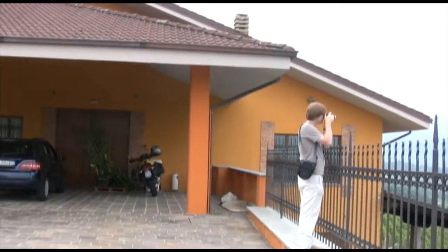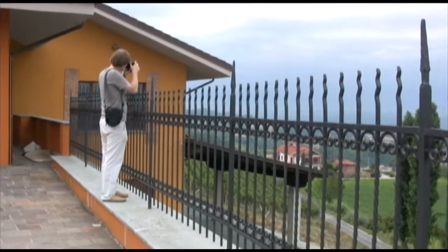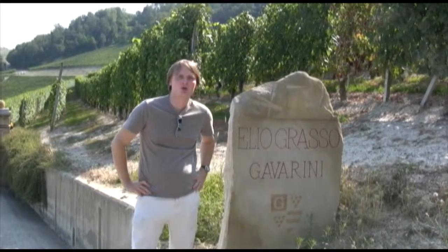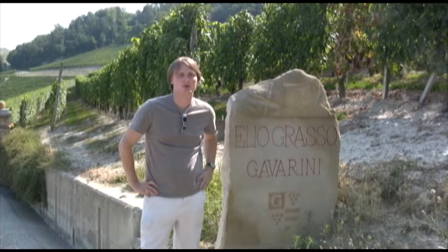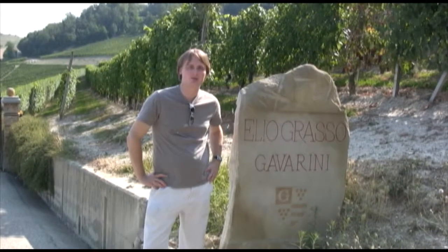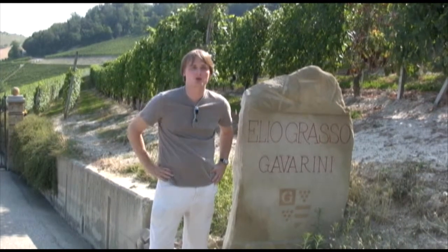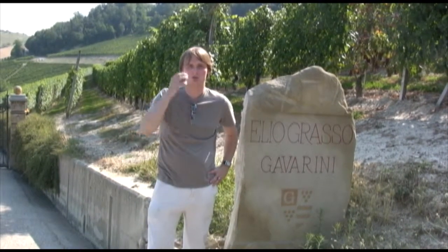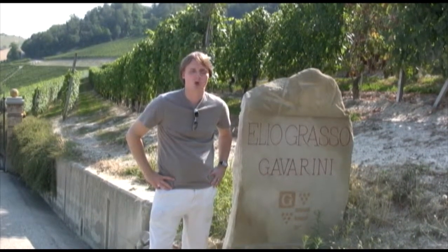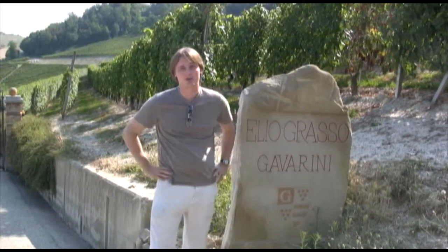What an incredible experience to taste these extraordinary wines with a truly legendary winemaker. After lunch in Monforte d'Alba, we head right up the road to our next appointment. We're here at Ilio Grasso to meet with Gianluca, who is the son of Ilio Grasso and current winery manager. We're in the Gavarini region of Monforte d'Alba. We're going to taste some of their Nebbiolo and Barbera, which are the mainstays of the region, but we're also interested in tasting their Chardonnay, because they make a pretty darn good Chardonnay.